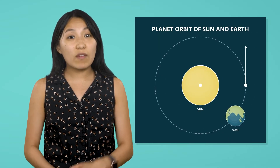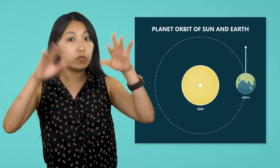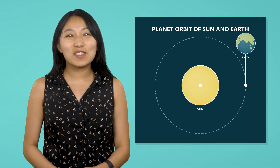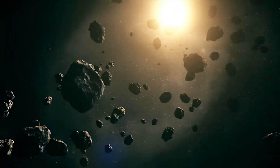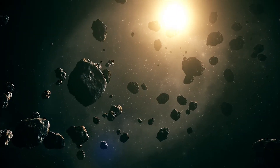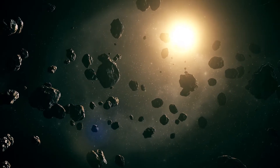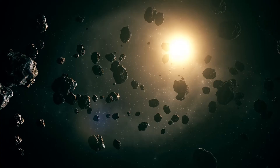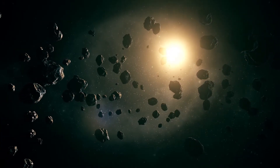If the Sun's gravity suddenly disappeared, the planets would lose their paths and float away. This shows how crucial the Sun is in keeping our Solar System running smoothly, like a well-oiled machine. But the Sun's gravity doesn't just keep the planets in orbit — it impacts everything in the Solar System, including asteroids and comets, which have their own orbits around the Sun. Without gravity, they too would be flung into space.